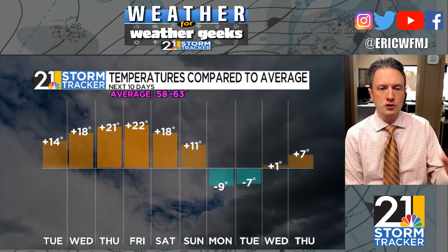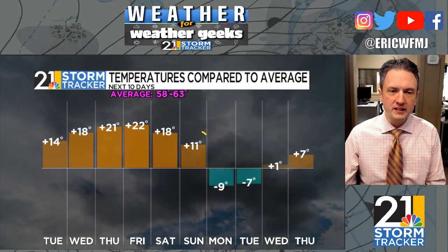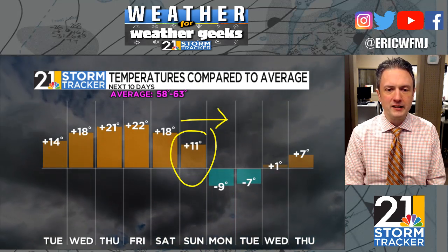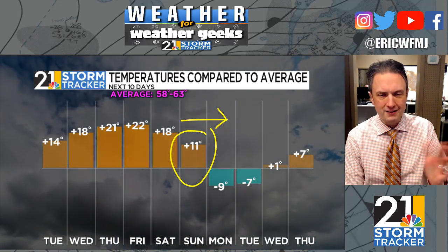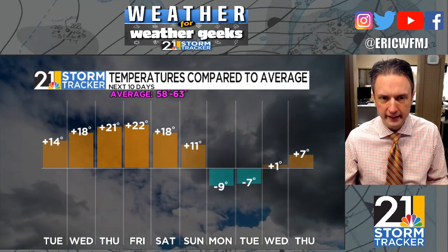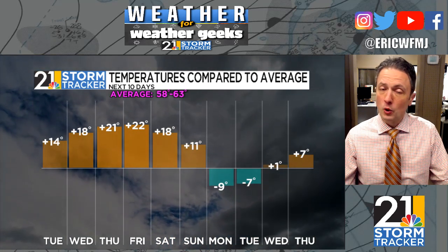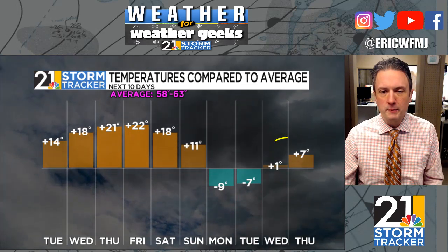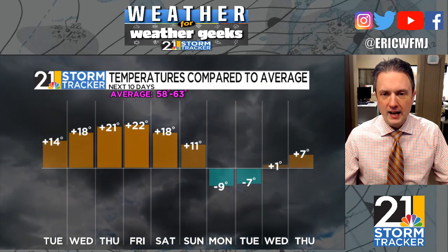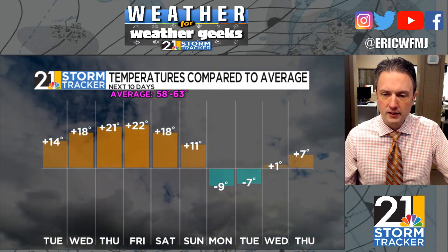We might see a shower here and there as early as Friday night into parts of Saturday. There's a better chance of wet weather Saturday night into parts of Sunday as a cold front heads our way. The exact timing is a little uncertain — early Sunday or later in the day, we're not sure yet — but either way, a pronounced cooldown will occur behind that front Sunday night into Monday, dropping us from the 60s and 70s down to the lower 50s for daytime highs. But it's only for a couple of days, and I think the pattern rebounds pretty quickly toward the second half of next week.